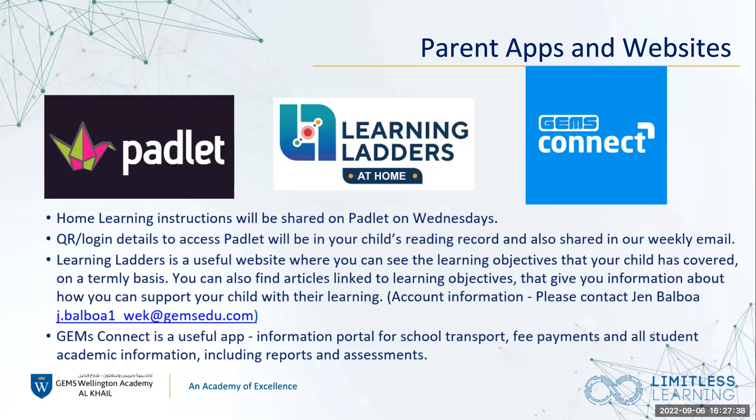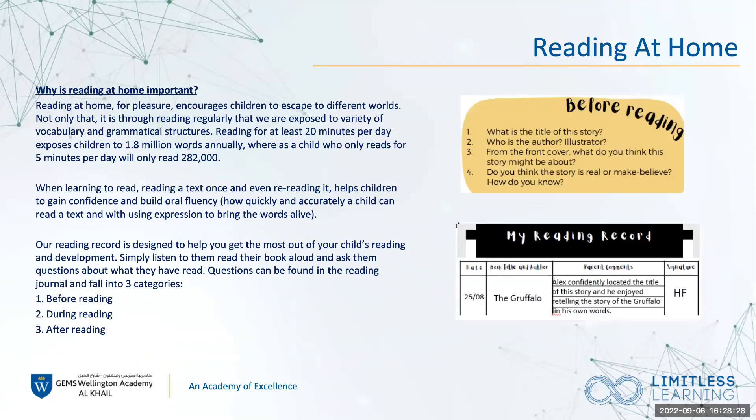Padlet has lots of information in terms of home learning and notices. Learning Ladders is a platform we use to track objectives — you will have your own accounts at home and can track the termly objectives students cover in the classroom. End-of-year reports will also be released on there. If you haven't received a Learning Ladders login, there is a contact address on screen. There is also the GEMS Connect app, which is an information portal for transport, fee payments, and all student academic information including reports and assessments.